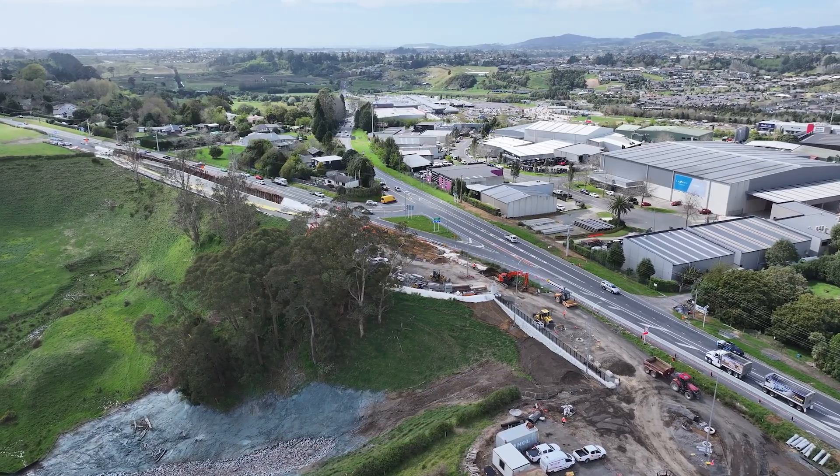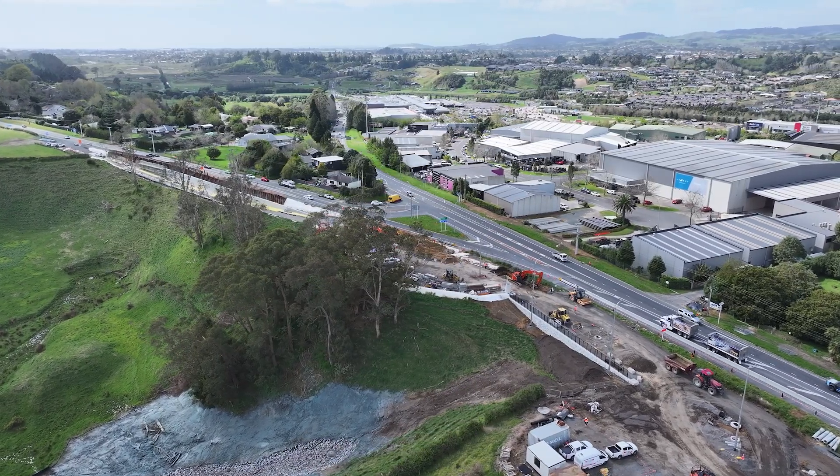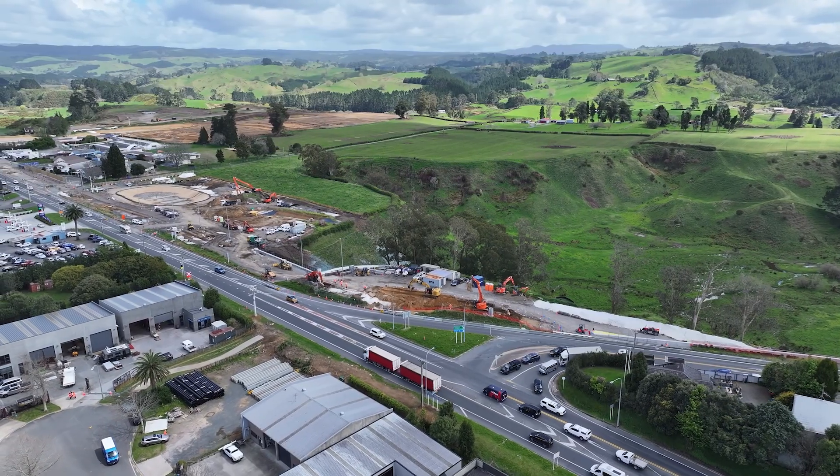At the gully outlet, about 800 tonnes of rock have been placed and it's now topsoiled and hydro seeded, ready for planting.